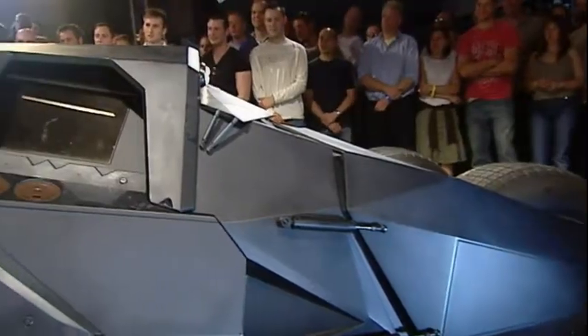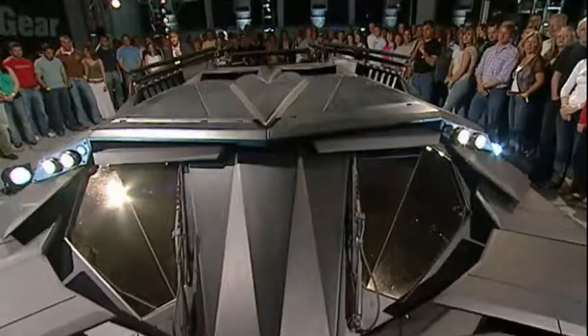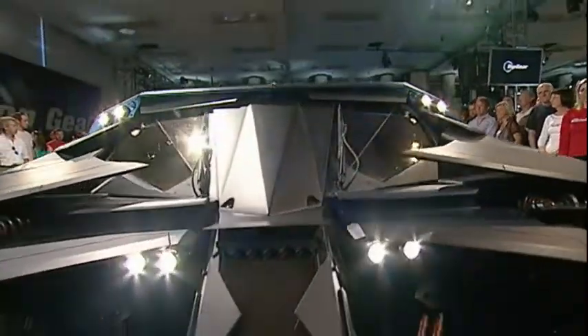And the important thing to bear in mind is that in that clip we saw, there's no computer-generated trickery going on. It's all for real. So they've actually given this thing a real 5.7-litre V8 engine.